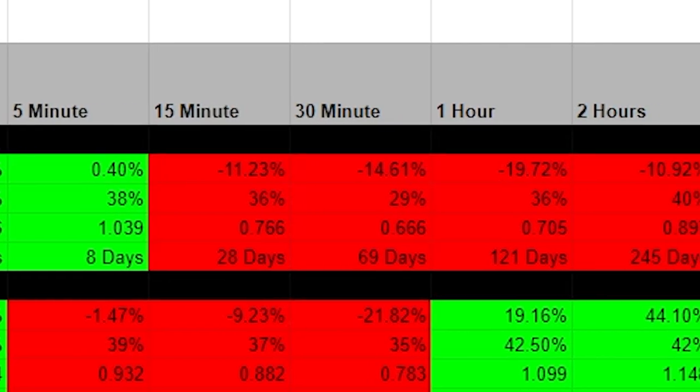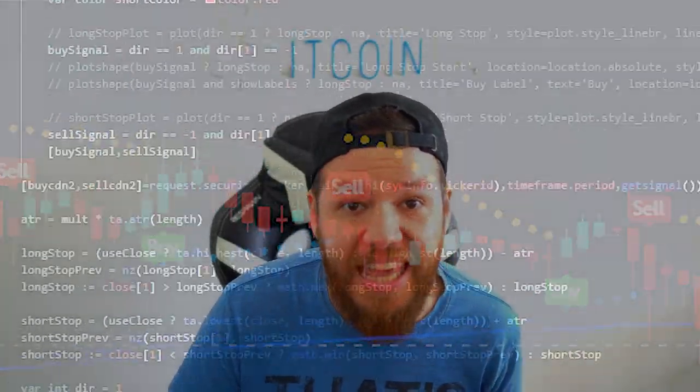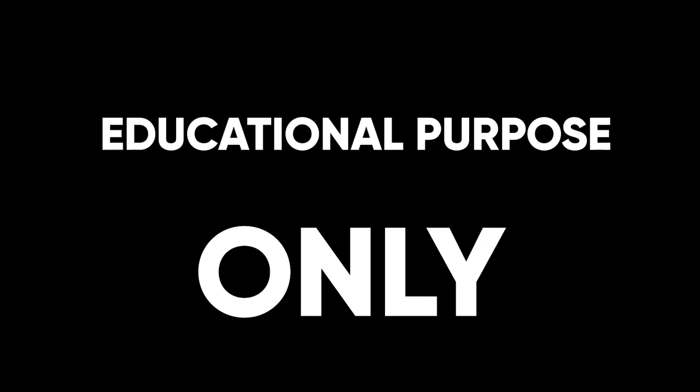I then show you guys the real results and win rates of these strategies with over 2,000 back test trades. Since I will have these strategies coded into an indicator, I will take the best performing ones and create some trading bots that I can test these strategies with actual real money. This is definitely going to be a fun experiment. What's up guys, I'm Jay and welcome to Bitcoin Daily.